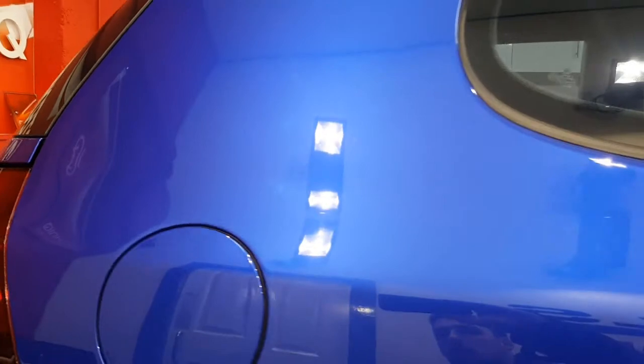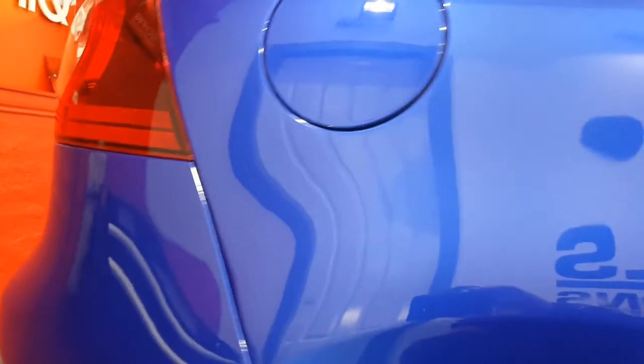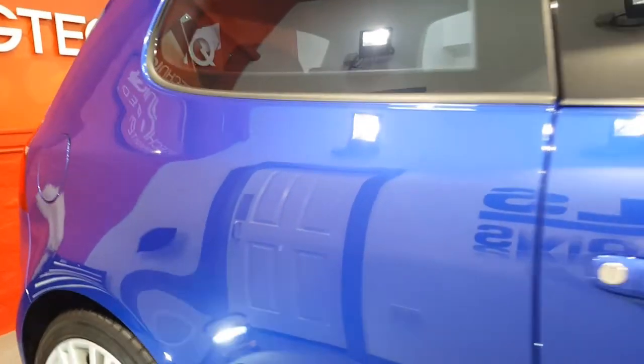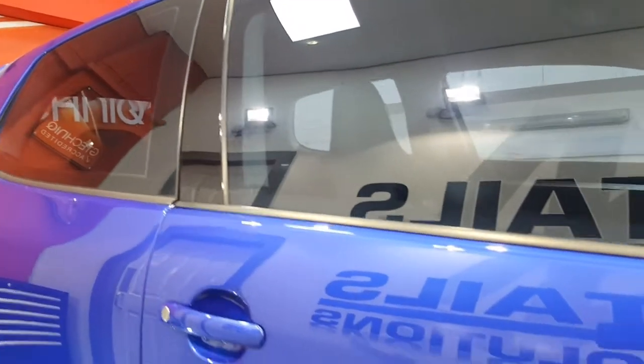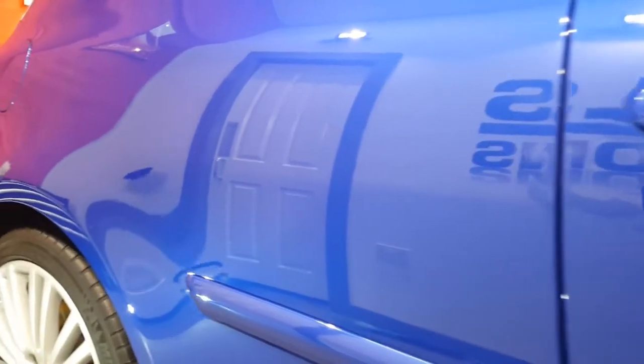Hi there guys, it's another wheelie stool video brought to you by Alan here at AM Details. So here it is — this is the final look around the Golf R32 that we've had in for an enhancement detail.